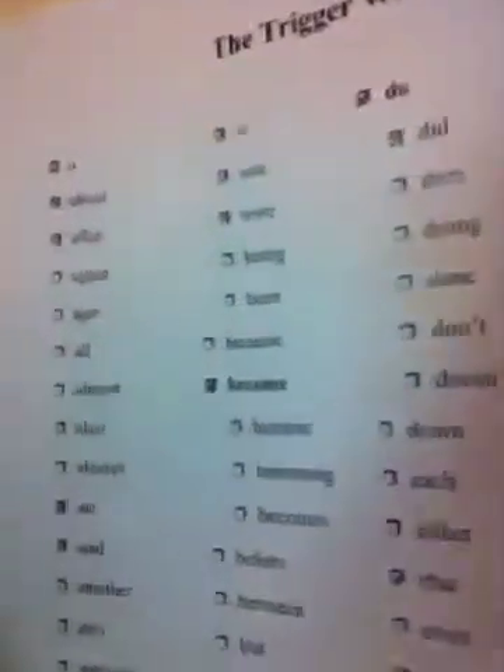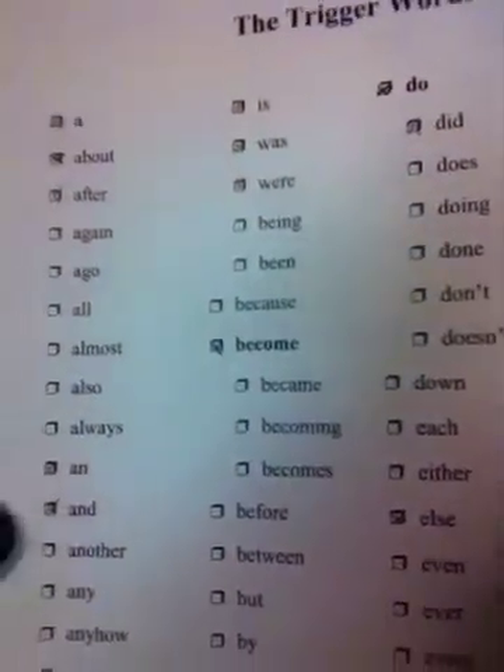They're what they call trigger words, which are mainly conjunctions and contractions. I have a list of them right here, actually. I can show you guys. You can see they're really common words.